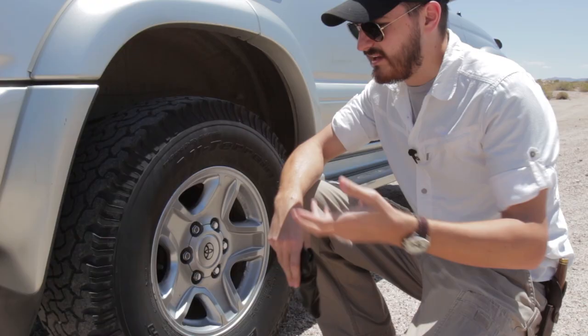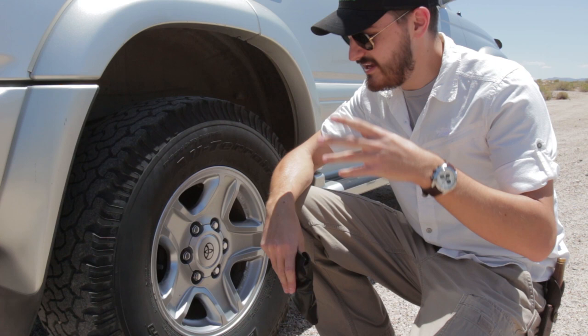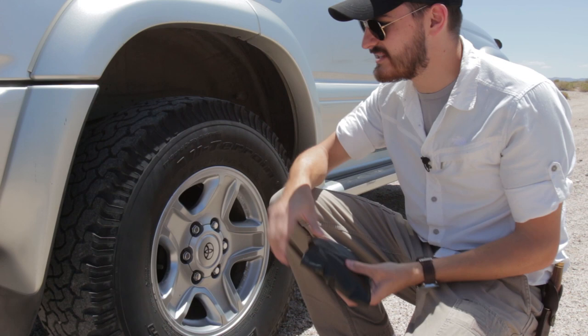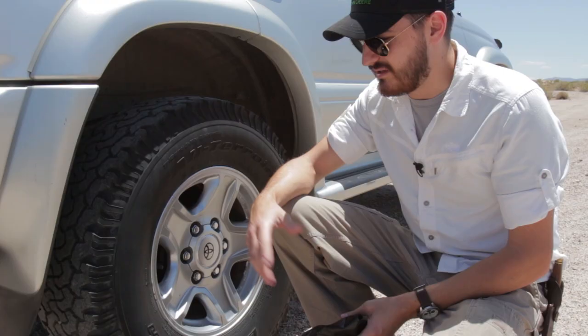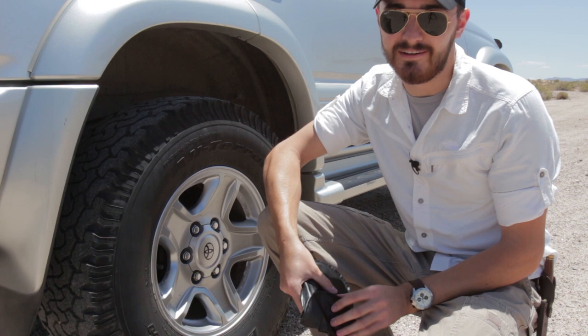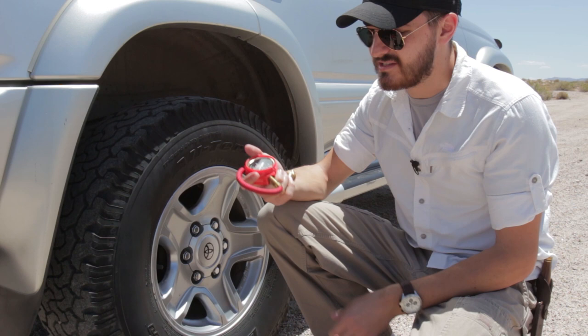I just got on Mojave Road, an off-road trail that can be pretty treacherous. A good thing to do before hitting an off-road trail is to air down your tires — drop the PSI so you get more traction. It spreads out the footprint of the tire so it floats over obstacles and sand with less chance of digging in and sinking. I have an air down kit and I'm going to drop my PSI from 32 down to about 15.